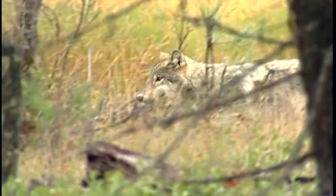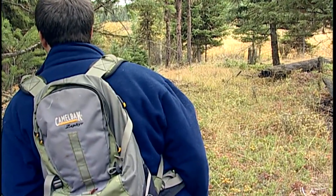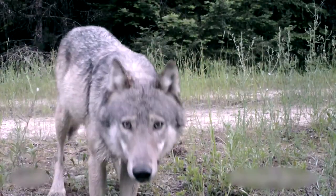Without these collars, biologists would be forced to track the old-fashioned way — on horseback or in other ways which take more time and cost more money in the long run. And keeping an eye on wolves is different than monitoring deer and elk, which tend to use the same areas year after year.